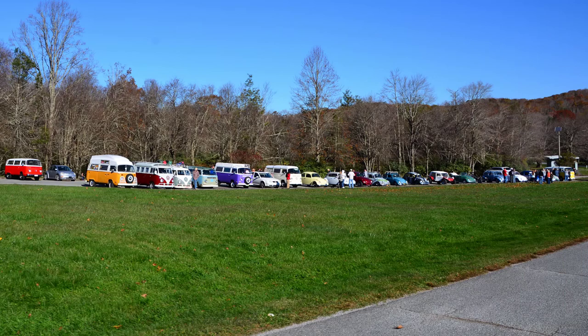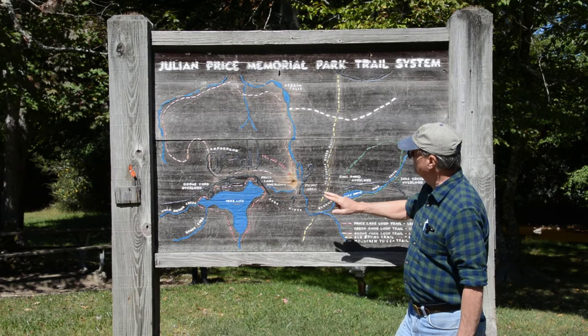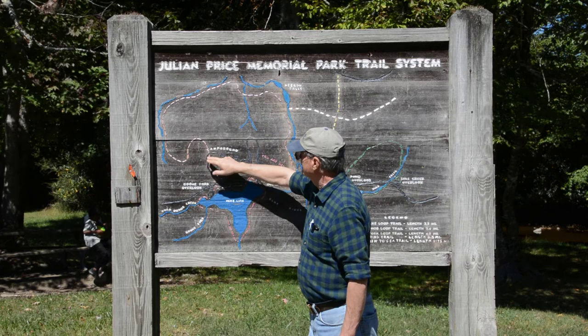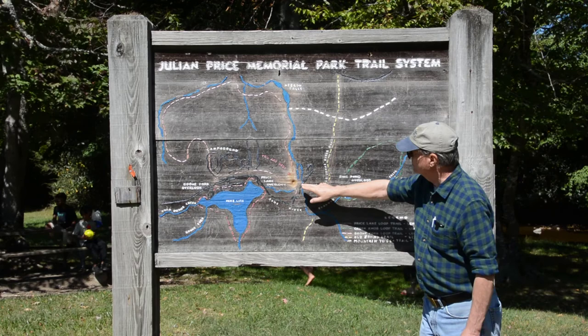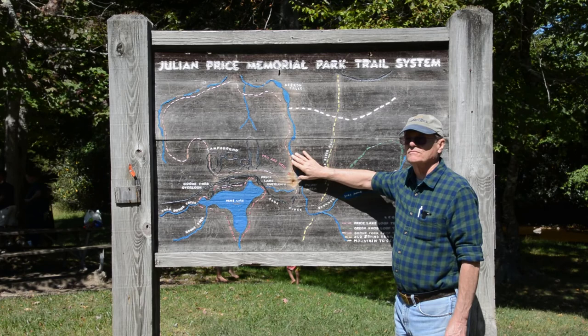Here we are in front of the sign for the Julian Price trail system. The trail we're going to be walking today is the Boone Fork Trail — it's this one right here in red, a bit faded. I've walked this trail several times myself over the years and I really enjoy it. We did a complete video about the Boone Fork Trail and there'll be a link in the description. Here we've got some older videos of the waterfalls, streams, and views along the Boone Fork Trail — so just enjoy these.